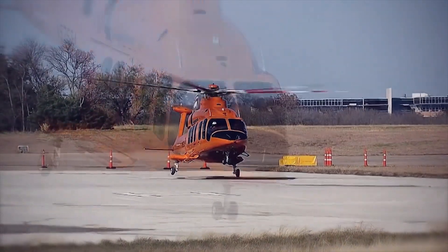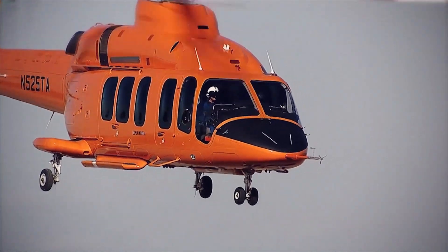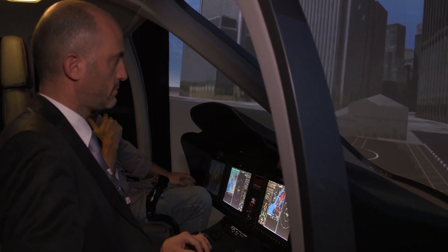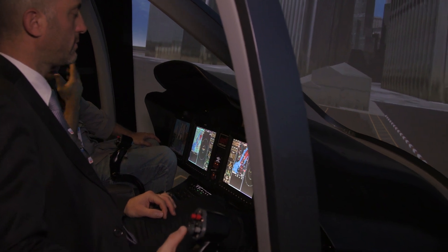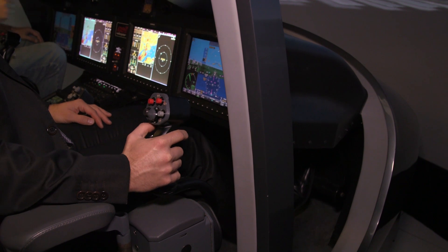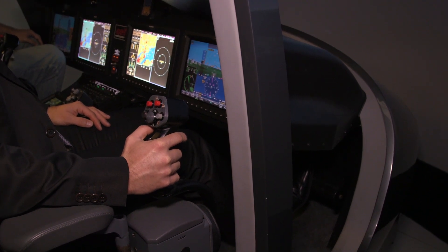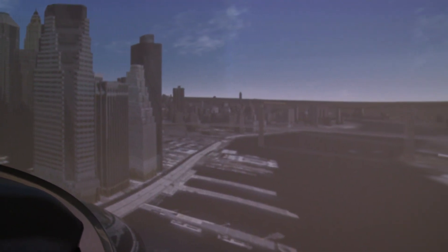Bell's 525 helicopter is still in development, but the manufacturer has been offering demonstrations of its traveling simulator to allow users to experience its fly-by-wire control system. This is the first fly-by-wire control system for a civil helicopter, and the focus is on reducing pilot workload and improving safety. AI and journalist Terry Dubois recently had the chance to experience the simulator.